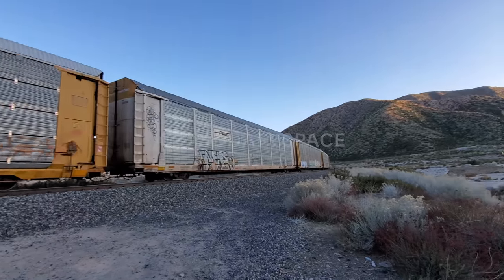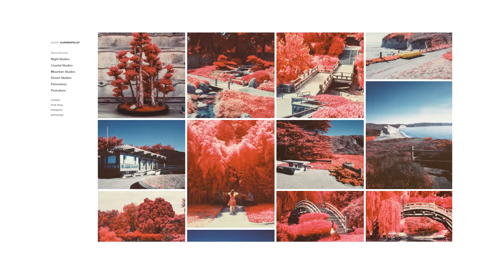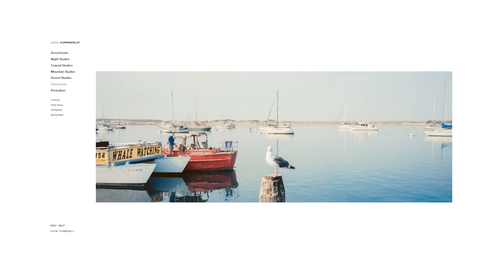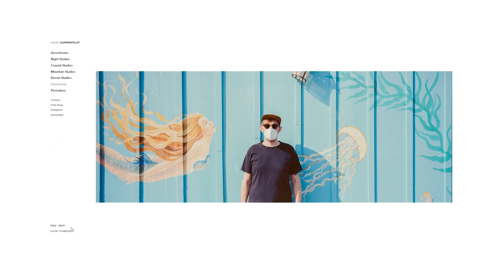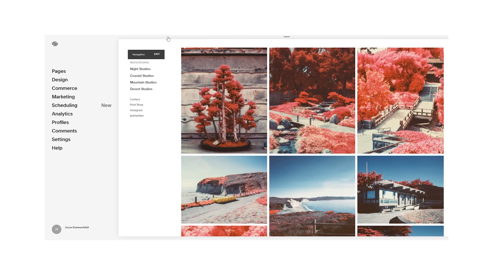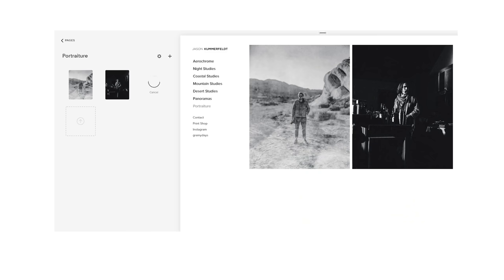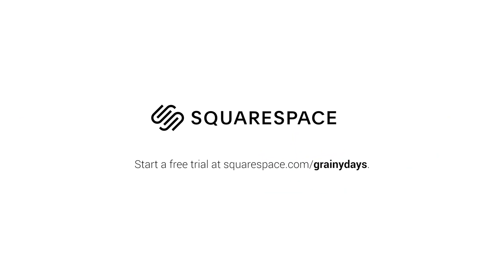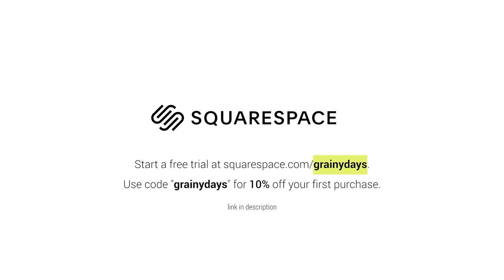Before we wrap up this video, I'd like to thank today's sponsor, Squarespace. Are you tired of making some kickass work but no one takes it seriously? A professionally designed website makes all the difference in booking potential clients or having your work critiqued by your peers. A solid first impression makes a huge impact on your overall brand, so why wouldn't you want a polished-looking portfolio? Squarespace has numerous professionally designed templates to choose from. I personally use the Wells template. Their user interface is very straightforward and doesn't require any downloads, plugins, or patches. Start a free trial at squarespace.com/grainydays and use the code grainydays at checkout for 10% off your first purchase.